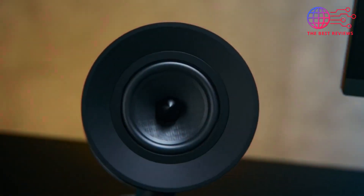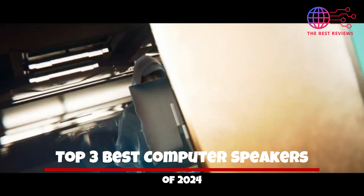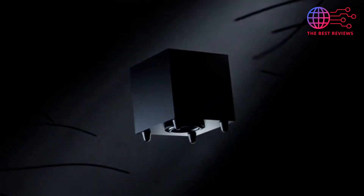Welcome to the best review. The time has come to finally upgrade — here are the top 3 best computer speakers of 2024. More and more people are growing tired of the tiny sound from their built-in computer speakers, whether you're an avid gamer or a movie buff.